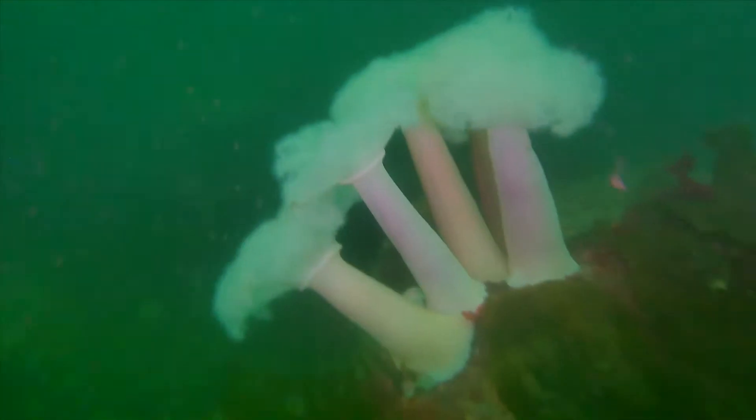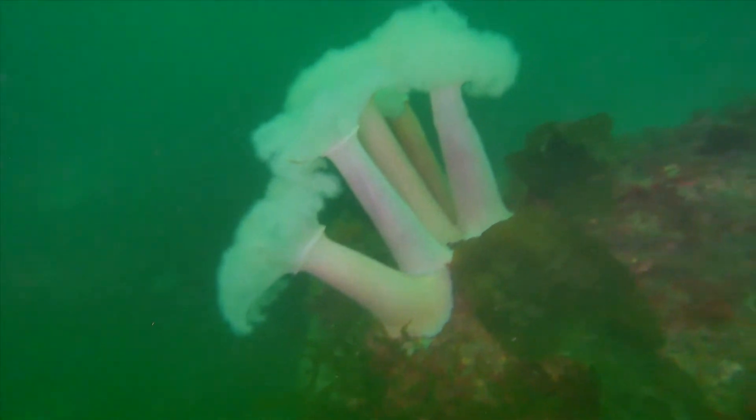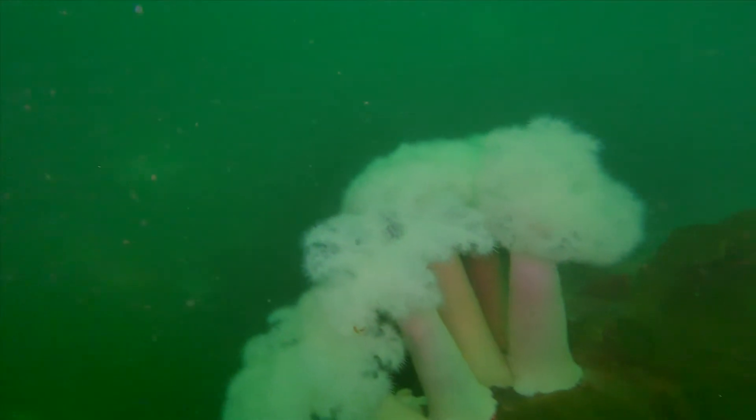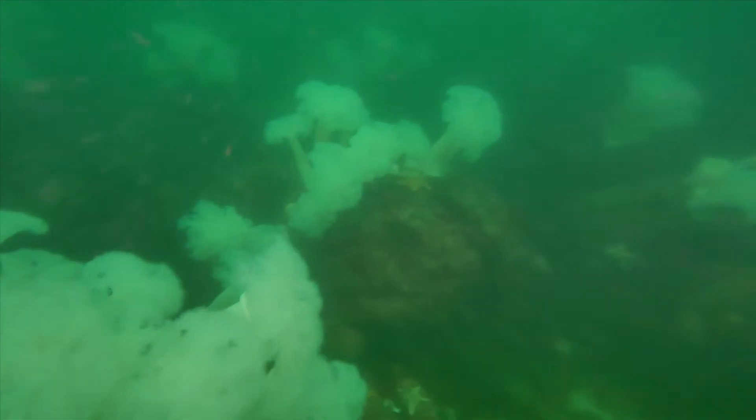The Metridium anemones are a popular sight with scuba divers. These mesmerizing animals are deadly to the zooplankton upon which they feed.